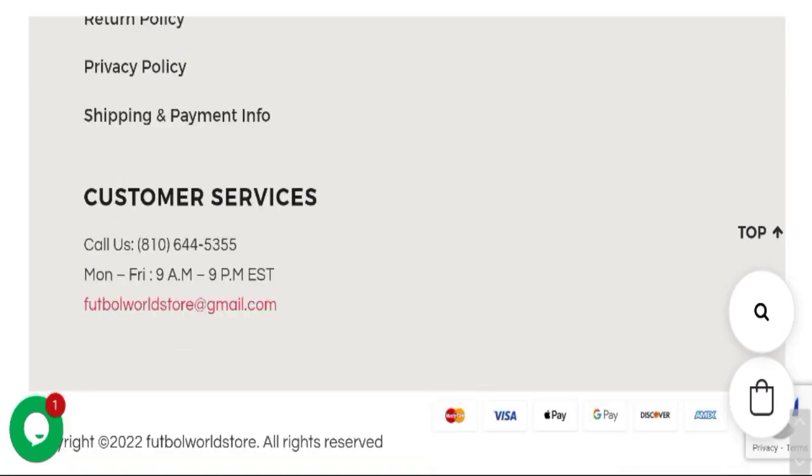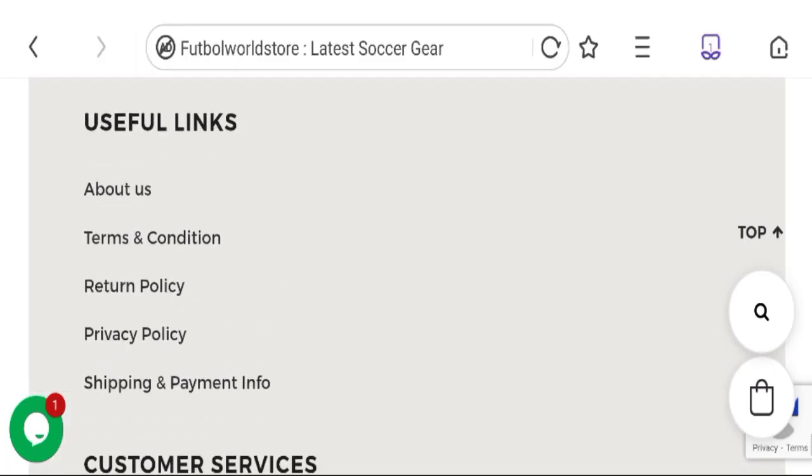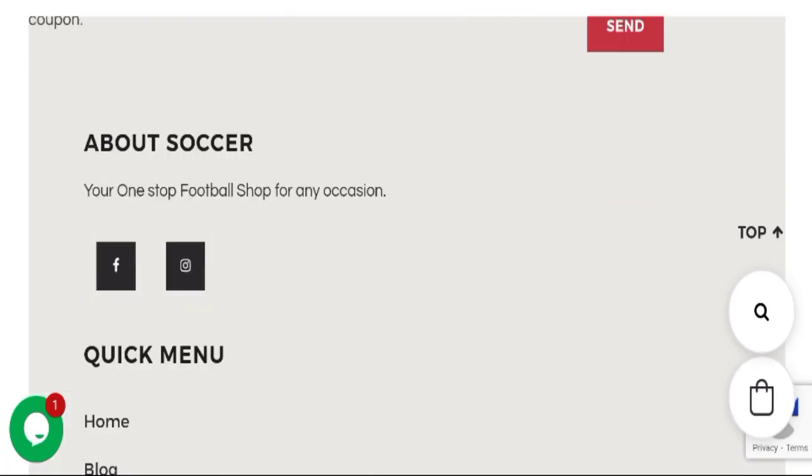Now talking about the contact details — you can see they are giving a contact number and email address. The email address matches with the domain name, which is a good sign. Next, talking about social media presence: the website has a strong social media presence on Facebook and Instagram, which is a good point.